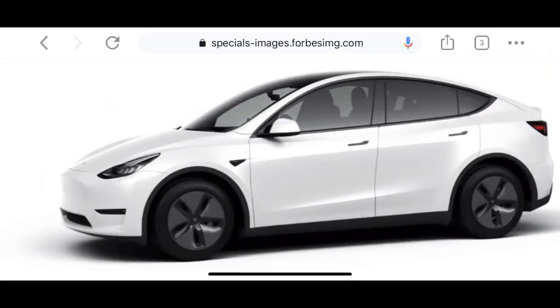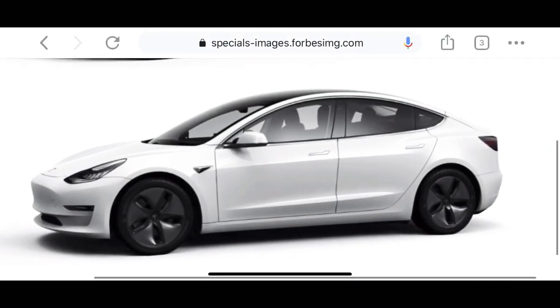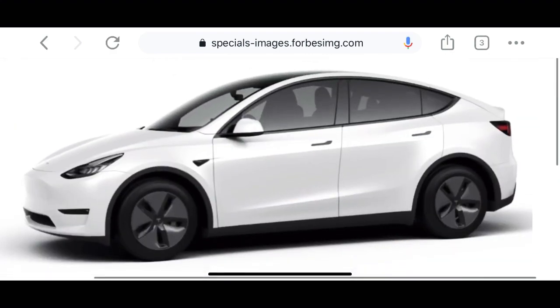In this video we're going to be talking about the Tesla Model Y versus the Tesla Model 3. In the previous video we talked about only the Tesla Model Y, but I wanted to compare it to its little brother in a way, so let's get right into it.